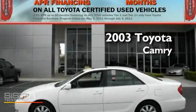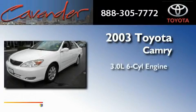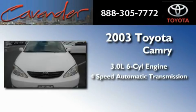This is a certified pre-owned 2003 Toyota Camry. It has a 3.0-liter six-cylinder engine and a four-speed automatic transmission.